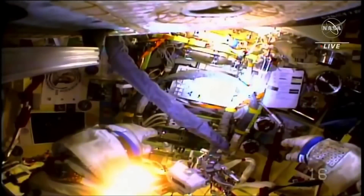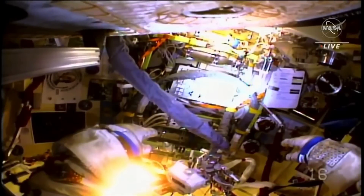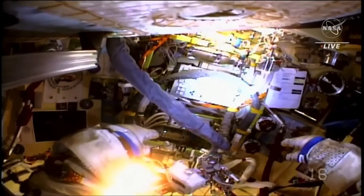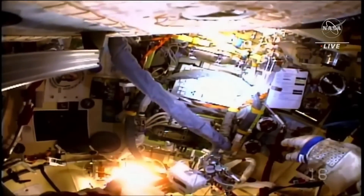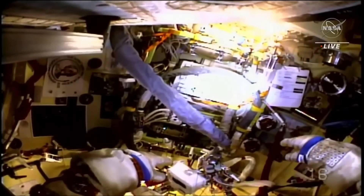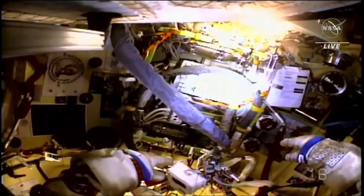Switch to station power. Shutdown pumps and fan. Power switch to station and back.